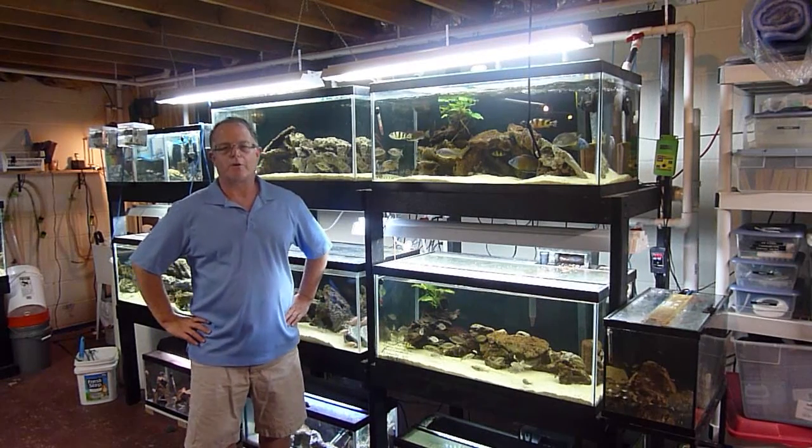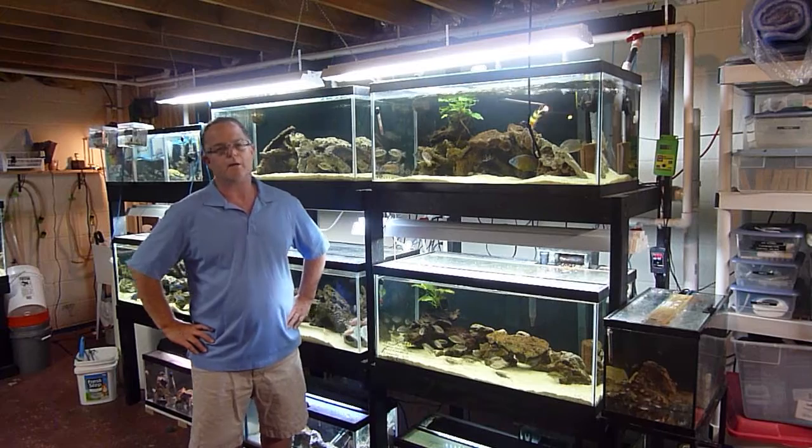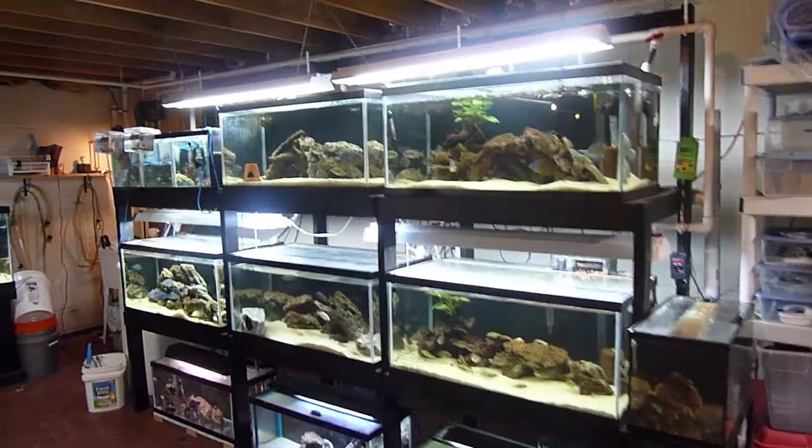Hey fish tank fans, I just want to give you a quick update of my fish room. I haven't done that in a while, so here you go. I'm going to see if I can give you a quick tour.